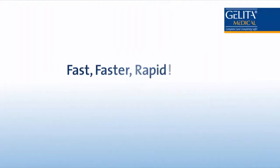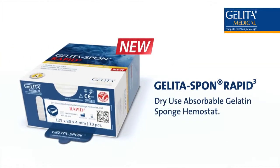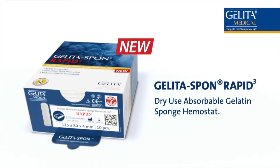Fast. Faster. Rapid. Gelida Spon Rapid 3. With Gelida Spon Rapid 3, Gelida Medical is introducing a gelatin sponge hemostat to manage substantial bleeding in a faster and more effective manner.